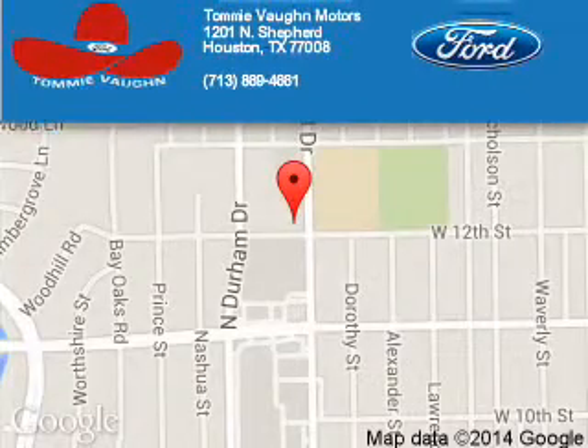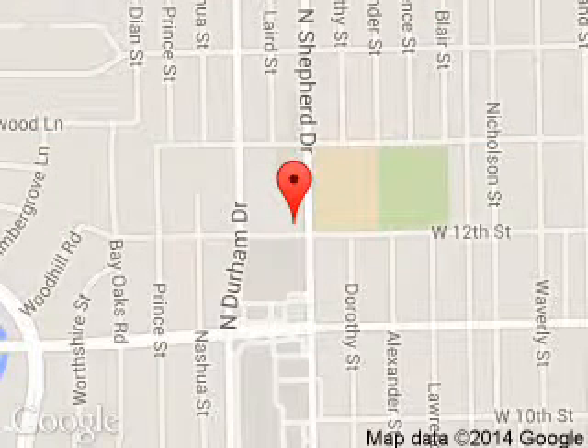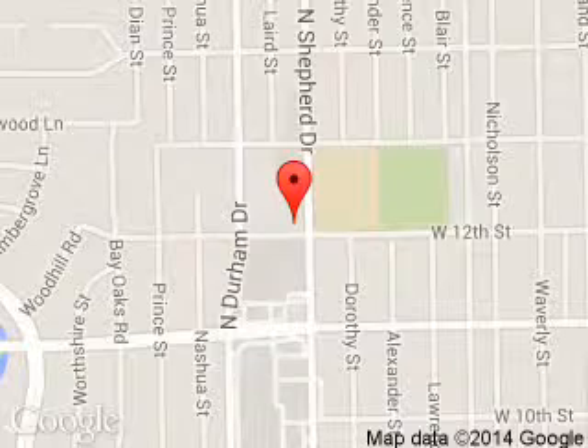Tommy Vaughn Ford is dedicated to doing everything possible to ensure that the experience you have selecting your next vehicle is a pleasant one. We are located at 1201 Shepherd Drive, Houston, Texas 77008. Thank you.